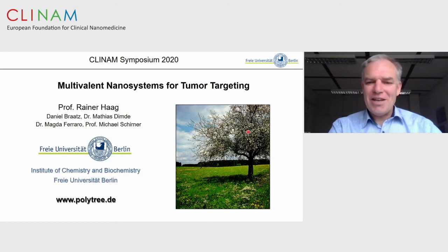The next presentation will be from Rainer Haag. He is a well-known professor from Berlin with a lot of work on dendritic polymers in all kinds of applications from material science to biomedicine, protein-resistant materials, and drug delivery. Please go on. Thank you Rudolf for inviting me and giving me the opportunity to present our results. Of course, we are working with molecular trees a lot, as you already mentioned. We are also working a lot with multivalency — the decoration of those trees with functionalities that can target.